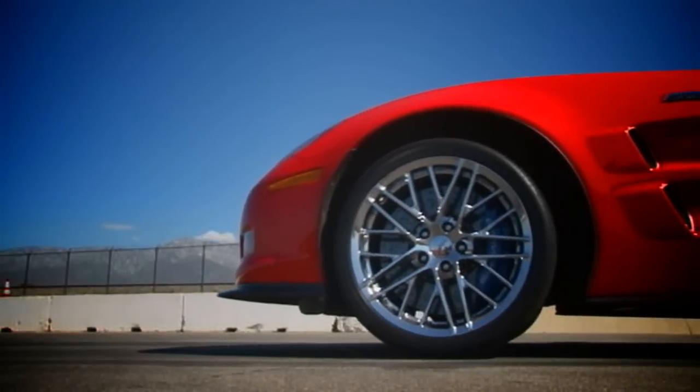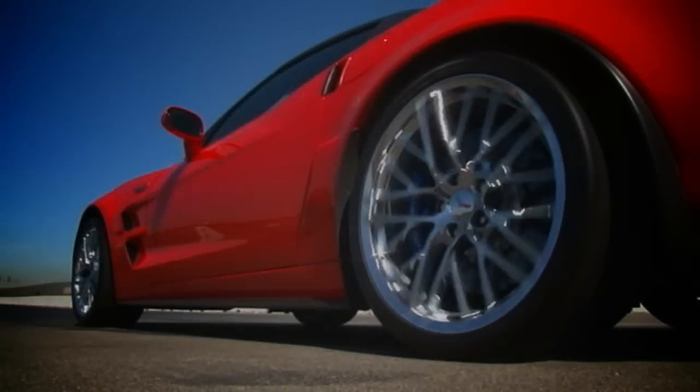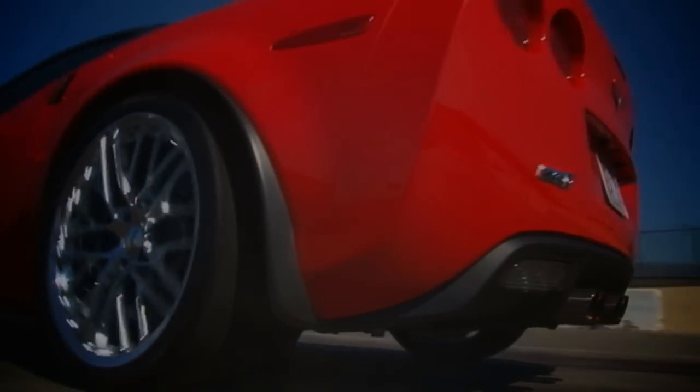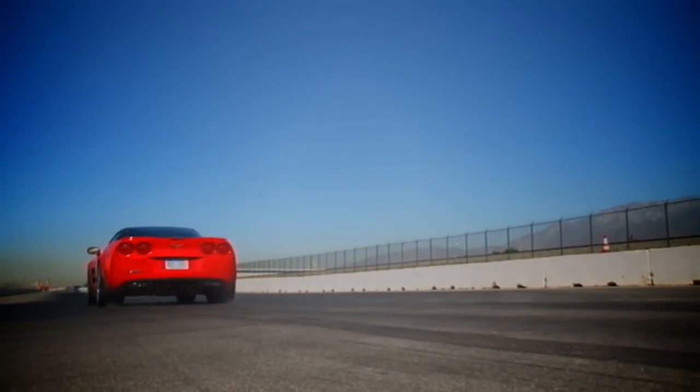In the red corner, the 2011 Corvette ZR-1. 3,329 pounds. 638 horsepower, 604 pound-feet of torque. Front engine, rear-wheel drive.